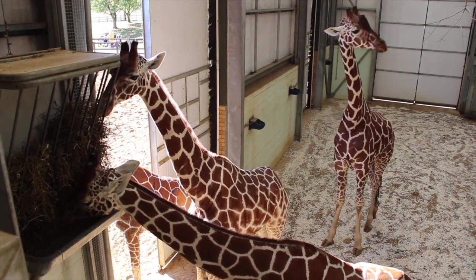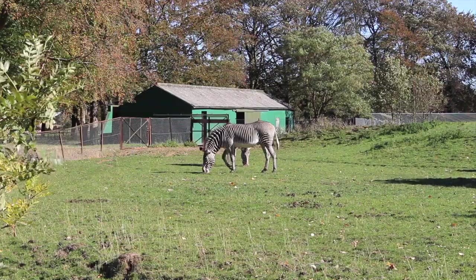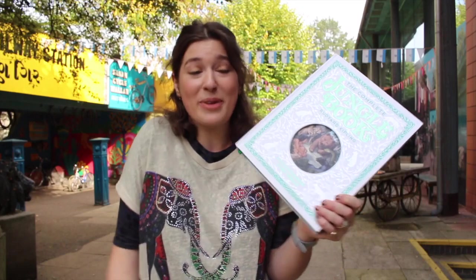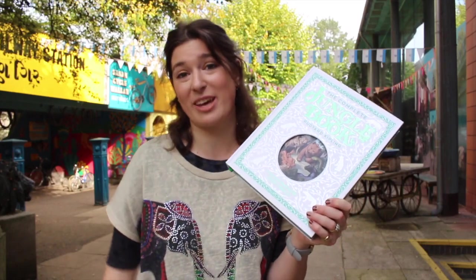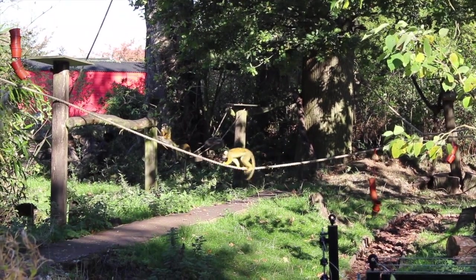ZSL are an international conservation charity working to create a world that takes better care of our wonderful wildlife. They've been investigating the health threats facing animals worldwide, as well as coming up with solutions to help humans and animals live more peacefully alongside each other, and they're totally committed to bringing animals back from the brink of extinction. I will put their link in the description so you can visit their amazing zoos and read all about their wonderful work.